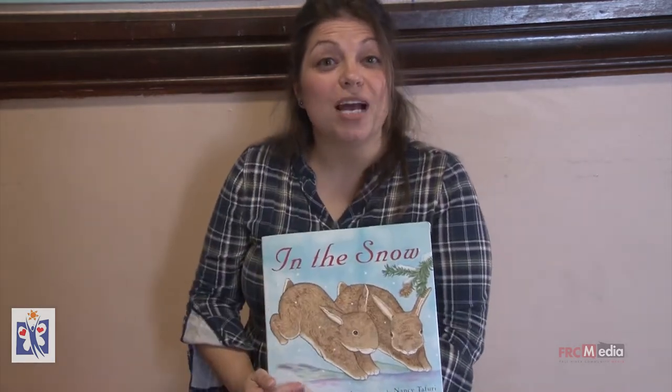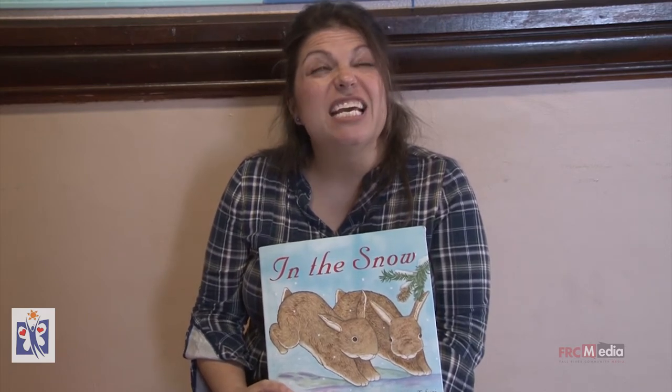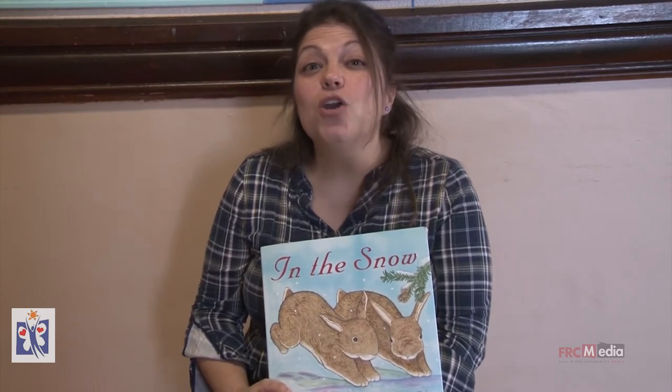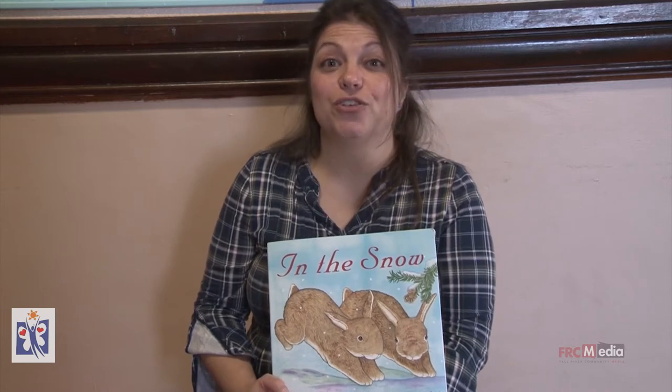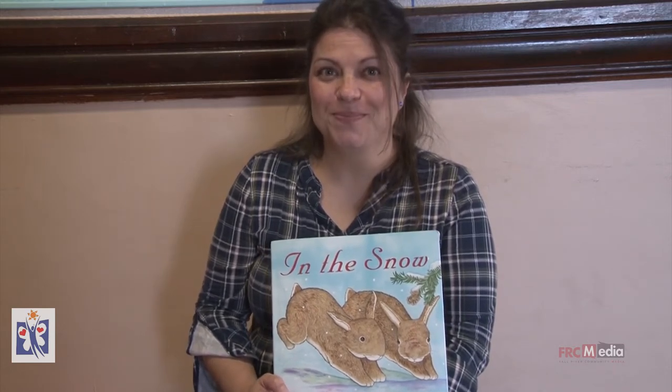Do you know that right now it's wintertime, and if you go outside all the trees that are missing their leaves, if you look up really high you may be able to see a bird's nest or two. You might want to try that. Dress up nice and warm. Good morning everyone.